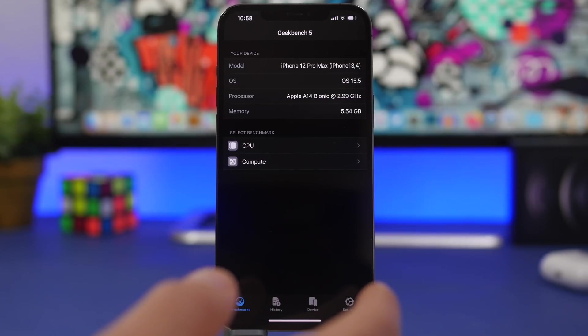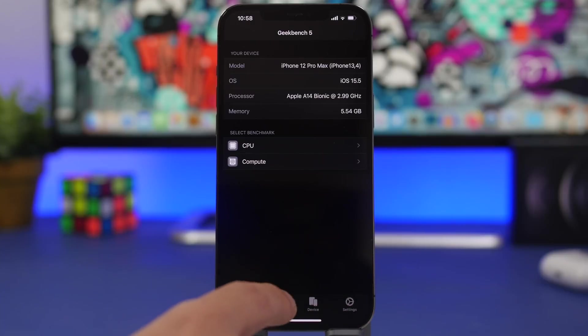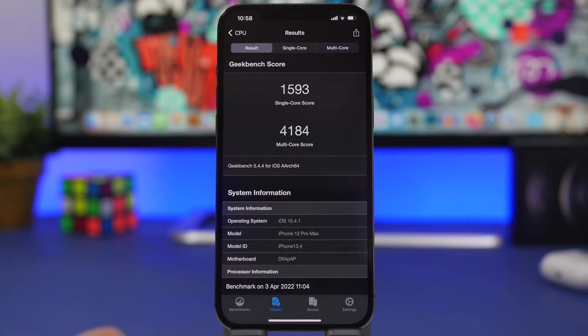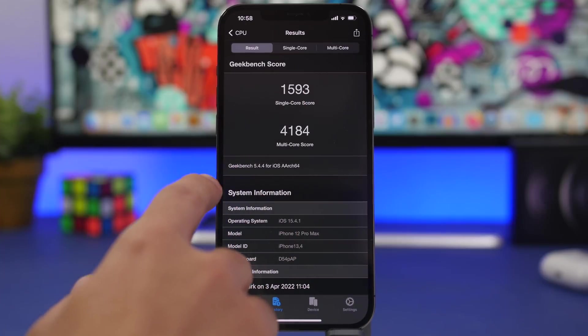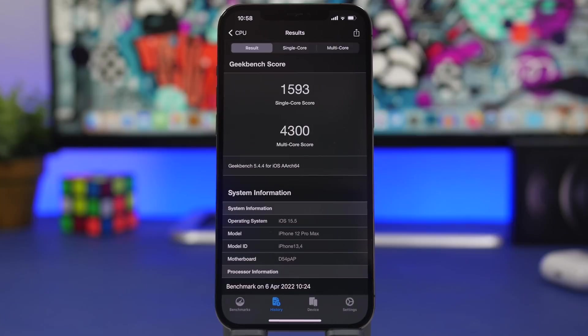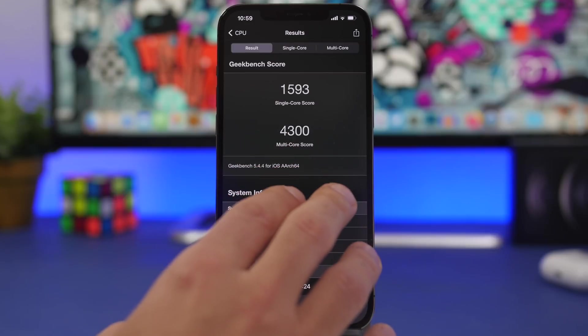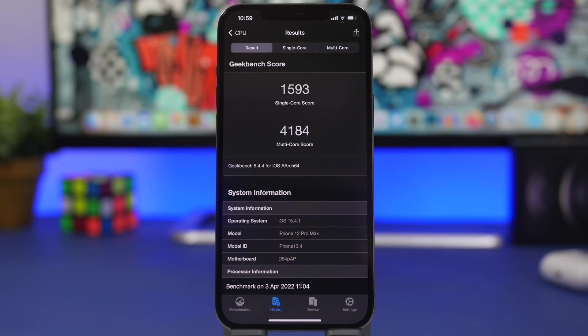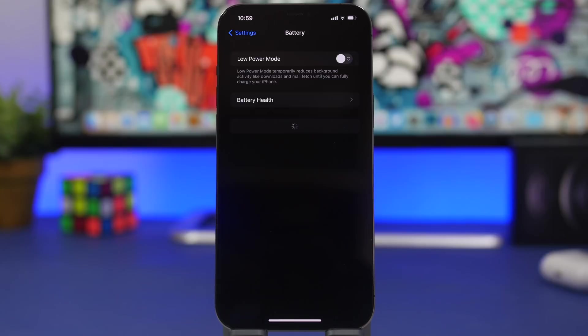Moving on to performance — this is actually really surprising. iOS 15.5, even on its first beta, actually performs really well. Looking at CPU benchmarks, it's actually better than iOS 15.4.1. The single-core score of 1593 is the exact same on both iOS 15.4.1 and iOS 15.5 beta 1. But look at the multi-core score: we have 4300 on iOS 15.5 beta 1 versus 4184 on iOS 15.4.1 — that's quite a good increase, and it's still only beta 1.